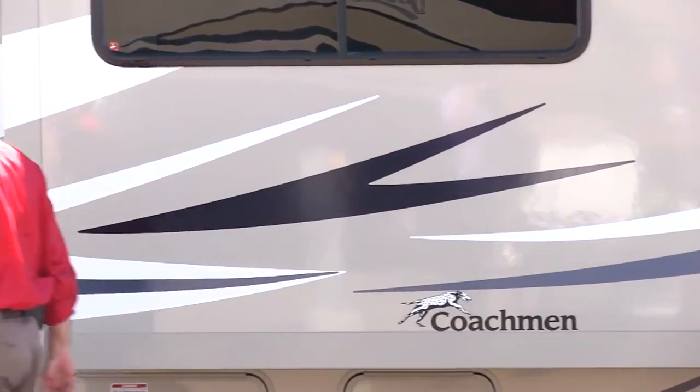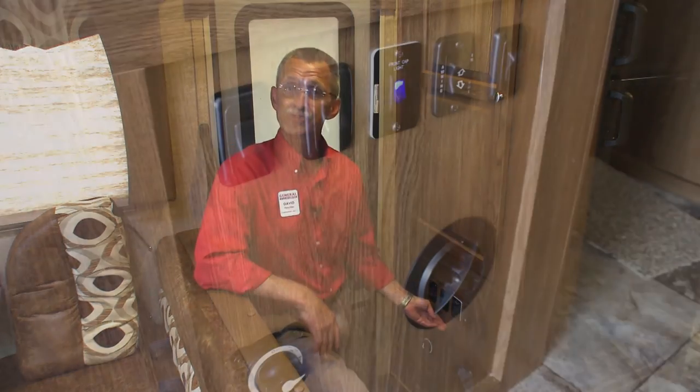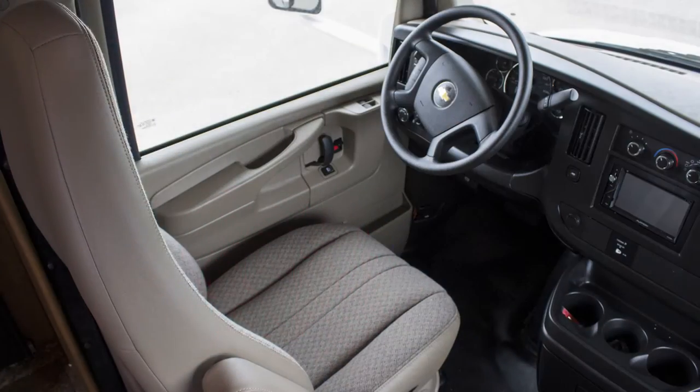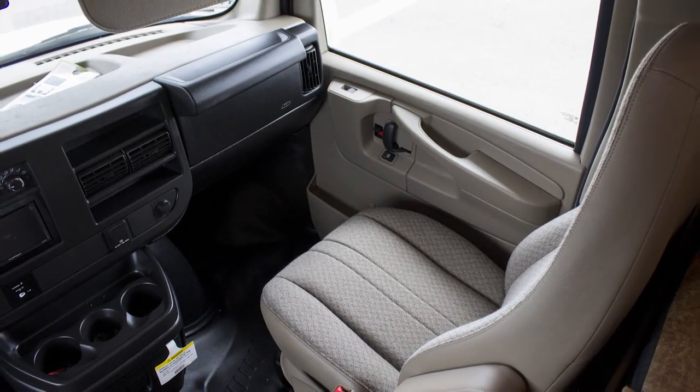As you enter the coach, conveniently located you'll find switches for lighting, your front cap controls, and power for your awning in and out. Down here, there's a battery disconnect. Welcome to the cab area — there's plenty of room up here, and a passenger can physically get up and move about this coach with no obstacles in their way.